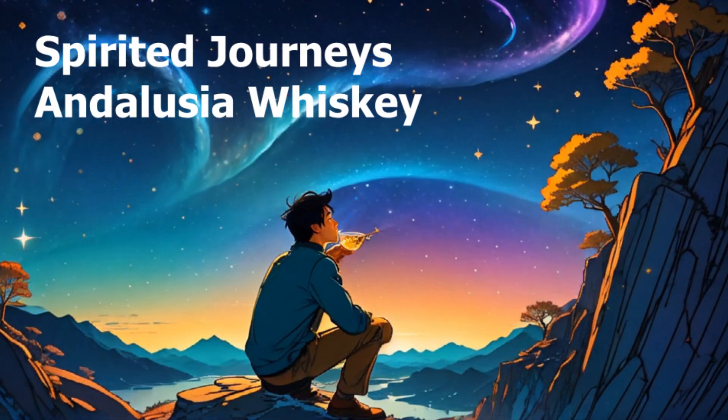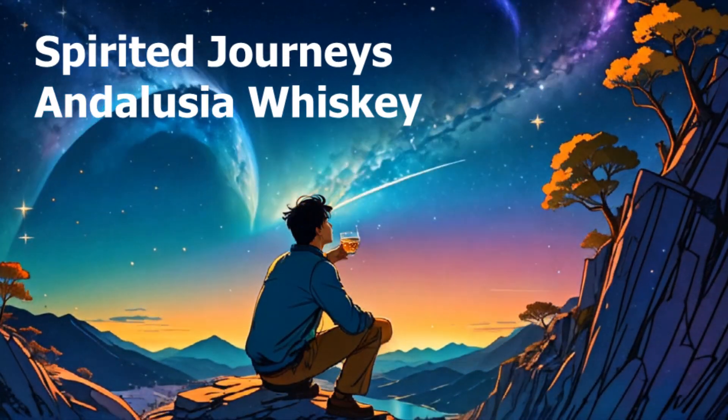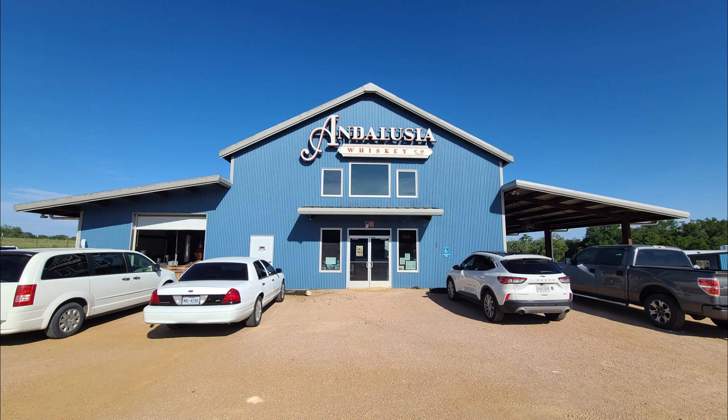This past weekend I visited Andalusia Whiskey, my first entry into the spirited journey section of the channel. Nestled in the picturesque landscape of Blanco, Texas, Andalusia Whiskey Distillery stands as a beacon for spirit enthusiasts and the curious alike. Today we dive into what makes this craft distillery a unique treasure in the world of whiskey.